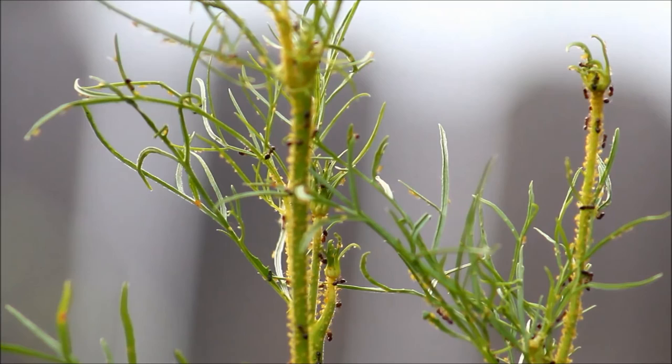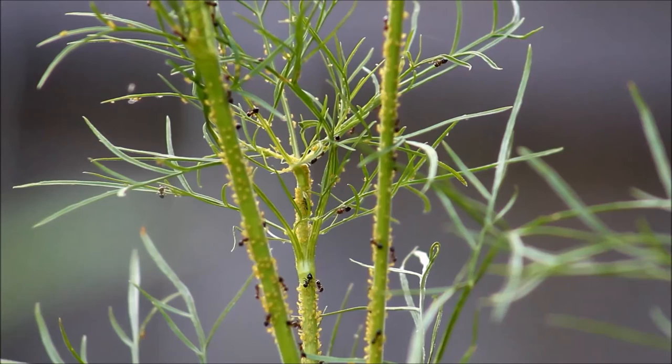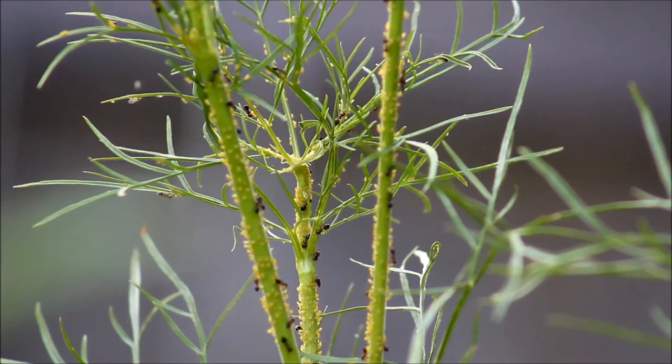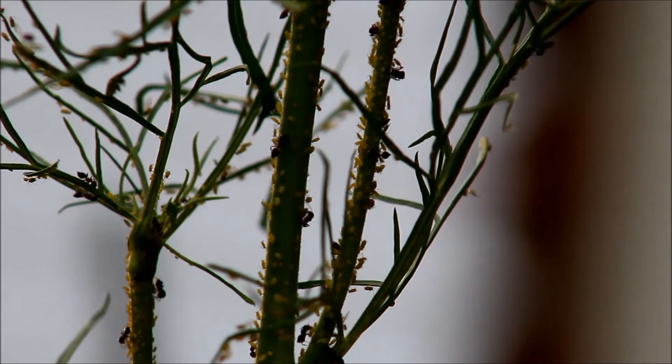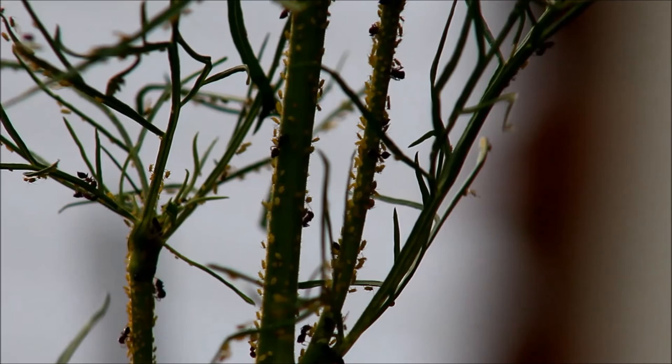If you look online you can find all kinds of cool information about this and about how the ants manage this. I think sometimes they even bite their wings off so that the aphids can't go anywhere. I'll put a link to that down in the description — I read that on a website, so don't take that information as something I just know. I'll put the link if you want to read it too. It's really cool and really gross at the same time.